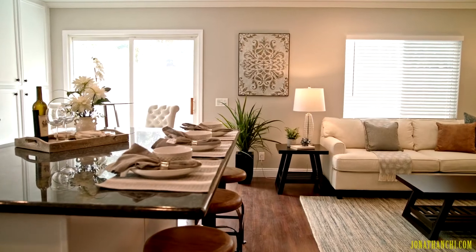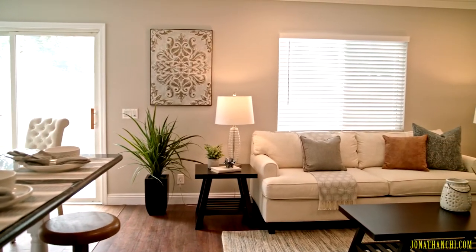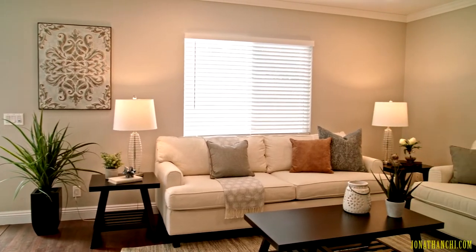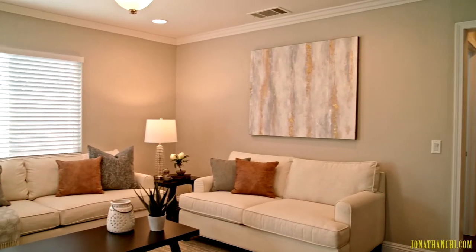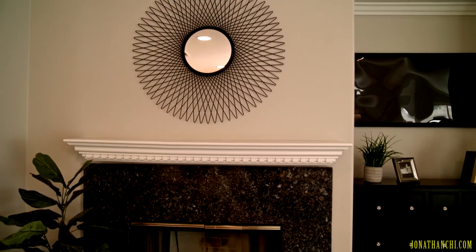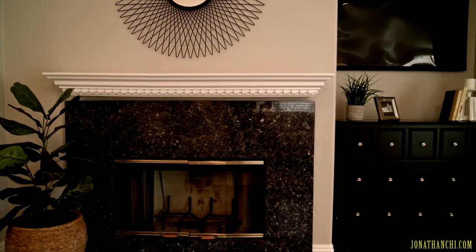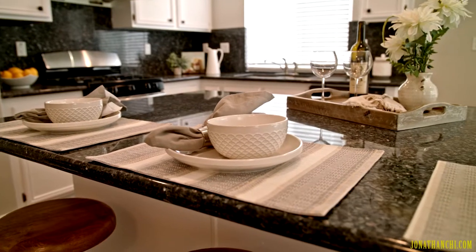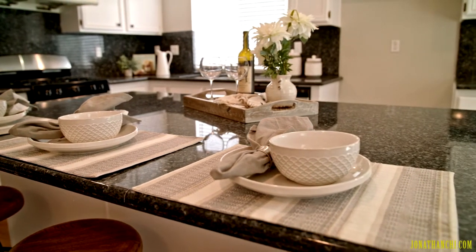Going in a little further, you have a large family room that is connected to the open kitchen. There is a large kitchen island that is perfect for your work bites throughout the day.